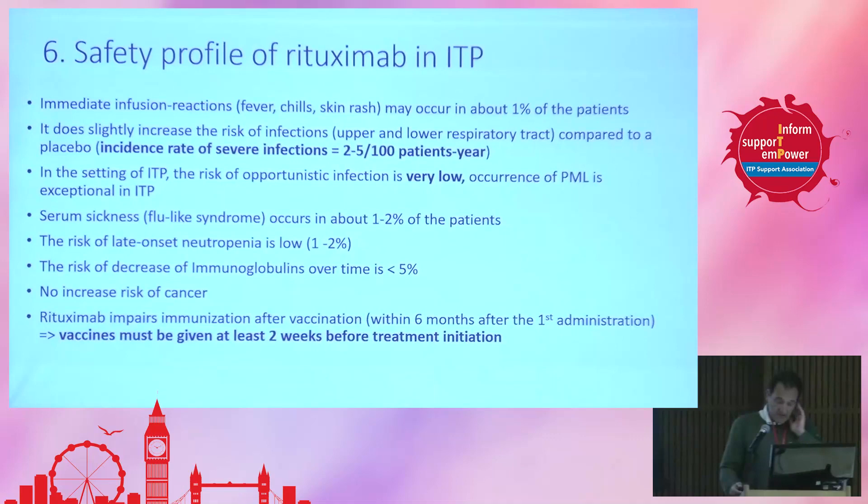The risk of neutropenia after a few months is very low in the context of ITP. Immunoglobulin levels may decrease a little, but profound decrease affects less than 5% of patients. There is no increased risk of cancer — that is important. On the other hand, rituximab impairs immunization after vaccination. So if a patient gets any vaccine within 6 months after receiving rituximab, they will not be able to produce antibodies. We therefore try as much as possible to vaccinate patients against COVID, pneumococcus, and flu at least two weeks before initiating the treatment.